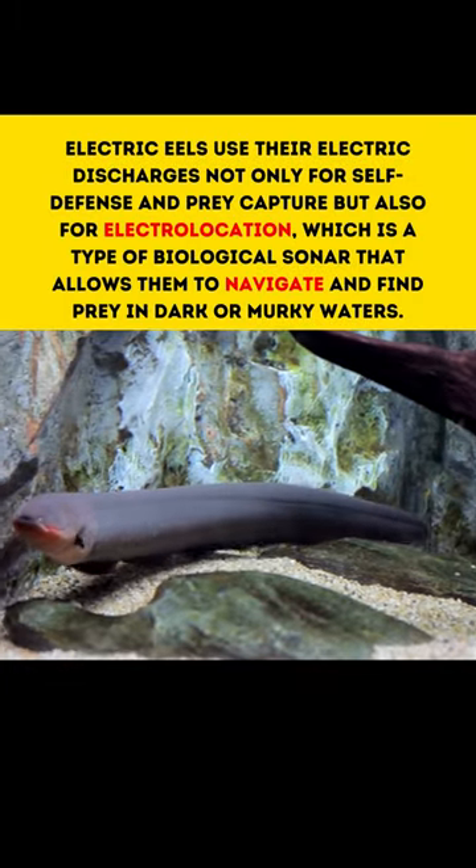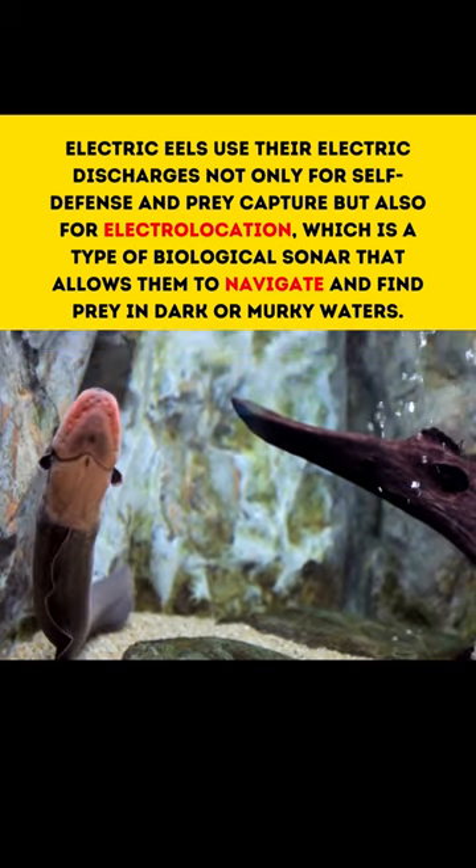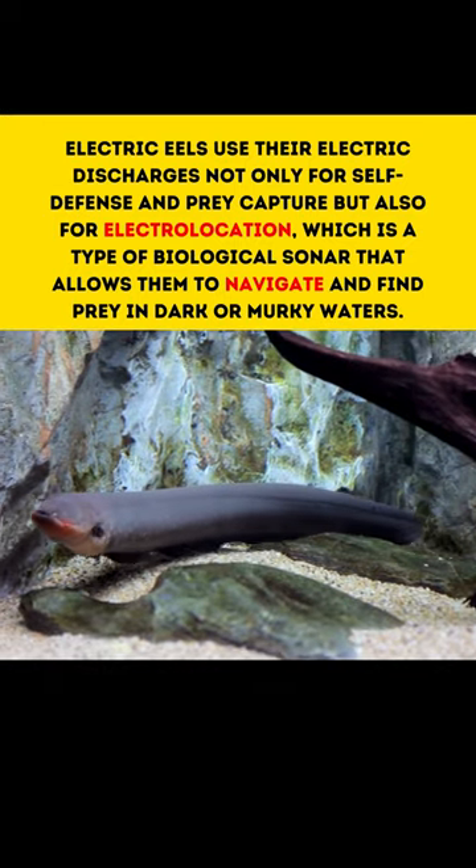Electric eels use their electric discharges not only for self-defense and prey capture, but also for electrolocation — a type of biological sonar that allows them to navigate and find prey in dark or murky waters.